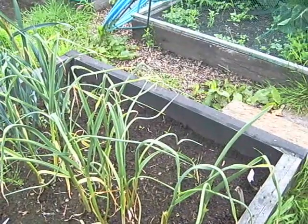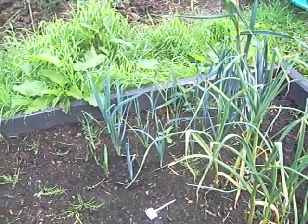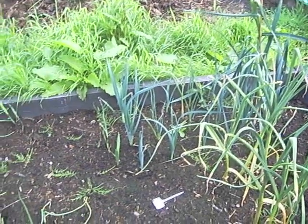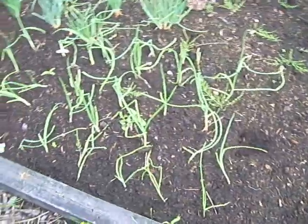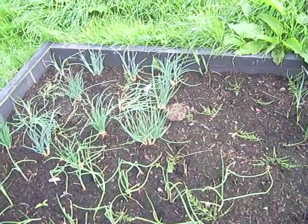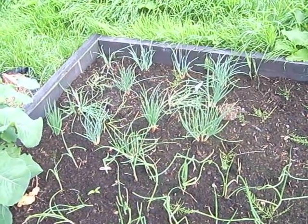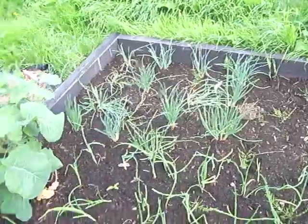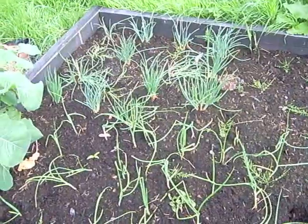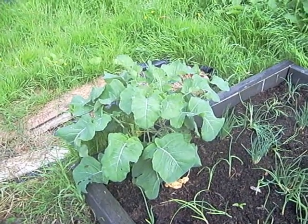The garlic leaves are starting to go brown but it doesn't look like rust — more like it's just getting ready to be harvested. The leeks on the far side were donated to me and unfortunately there's a lot of horsetail in here. Onions transplanted from modules are mostly all standing up now — doing well. Shallots also doing well with the exception of one on the far side which looks a bit straggly. If I lose one after fifteen I'm not too concerned — I'll dig it up and have a look.